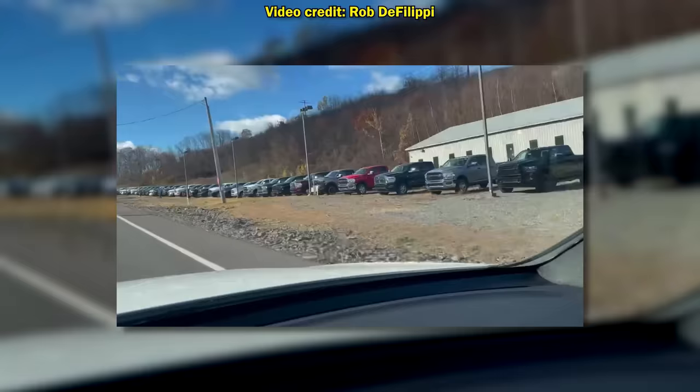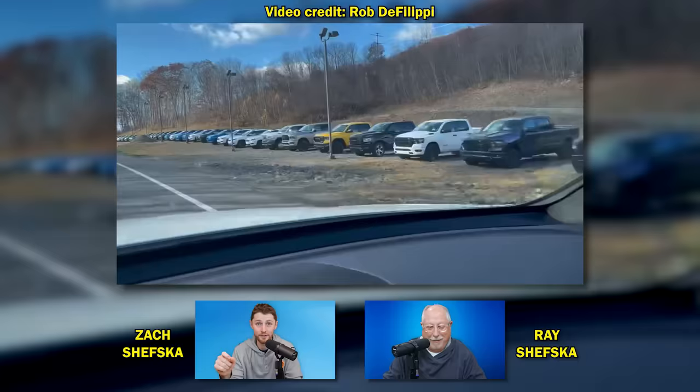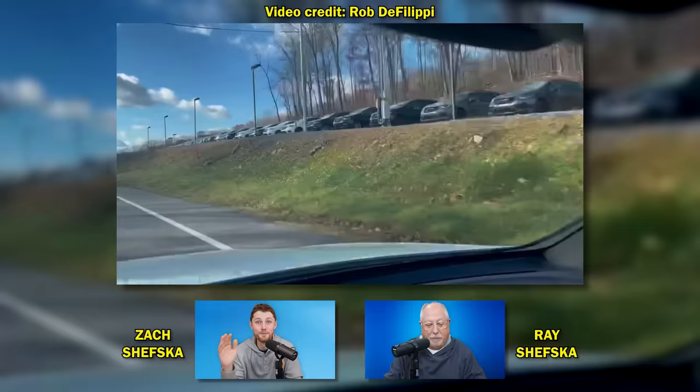Look at this. We've been covering the market for literally years and we have not seen dealer lots this full since — I don't know — pre-pandemic. This clip is going to go on longer than most people realize. There are trucks upon trucks upon trucks.